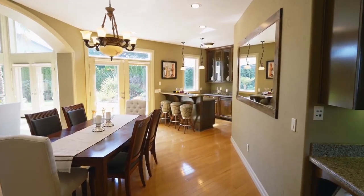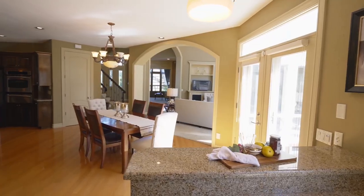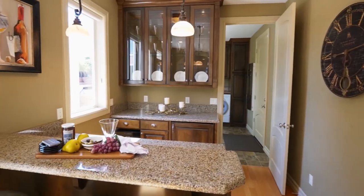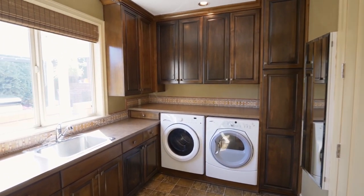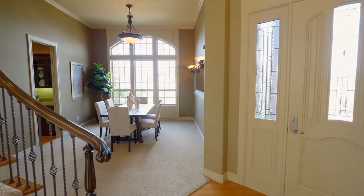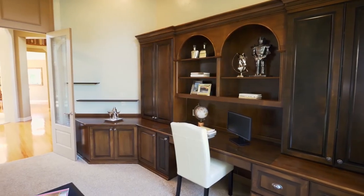It opens to the dining nook with an adjacent full bar including a wine cooler. Elegant lighting and crown molding frame the formal dining room. Double doors open to the office with built-ins.